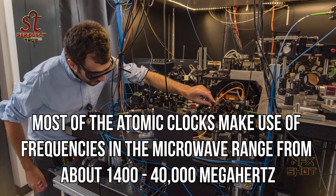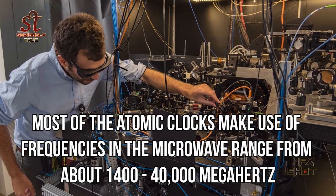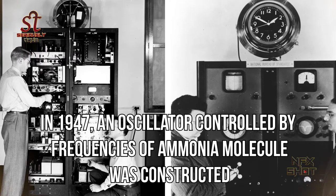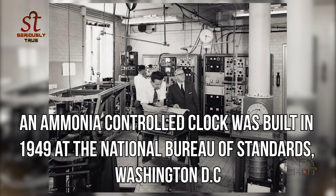Most atomic clocks make use of frequencies in the microwave range, from about 1,400 to 40,000 megahertz. In 1947, an oscillator controlled by frequencies of an ammonia molecule was constructed.